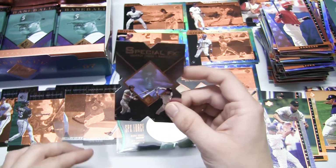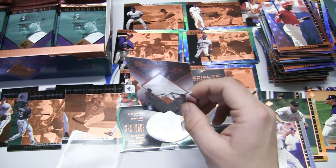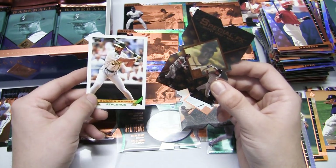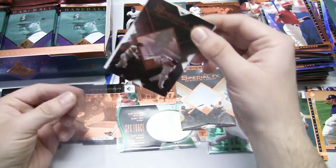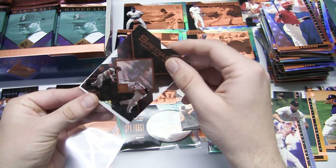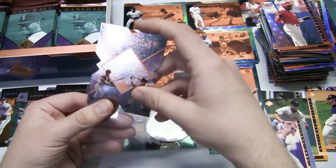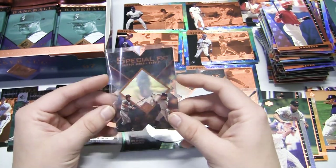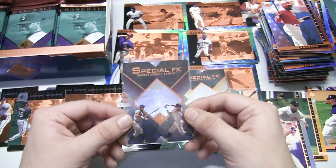Let me show you my trick for getting die-cut cards into penny sleeves. I take one of the Great Futures commons and just kind of go like this, so any corner damage goes to the bane card instead. Then you slide the die-cut right in, pull the bane card out, and your die-cut card is safely in the penny sleeve without catching on any corners. There's that Chipper Jones - he's happy!